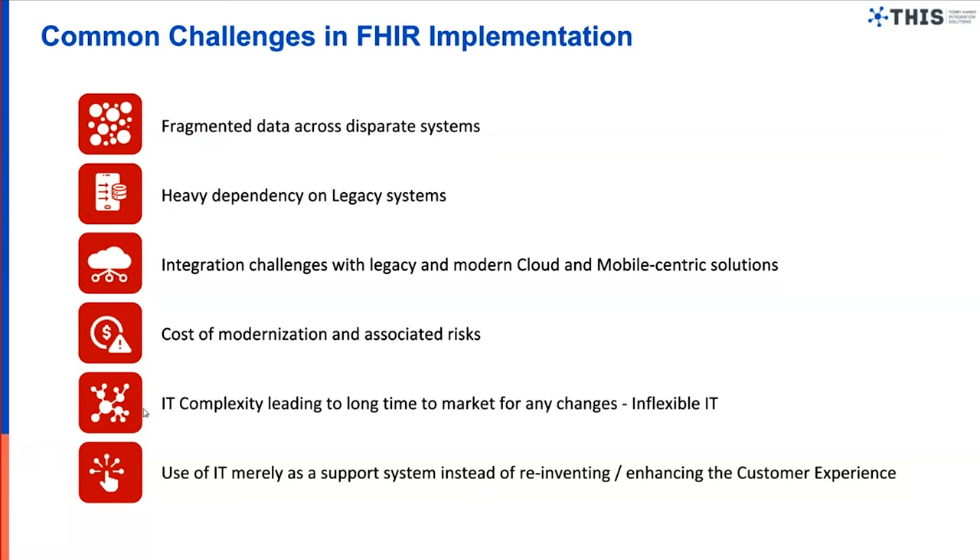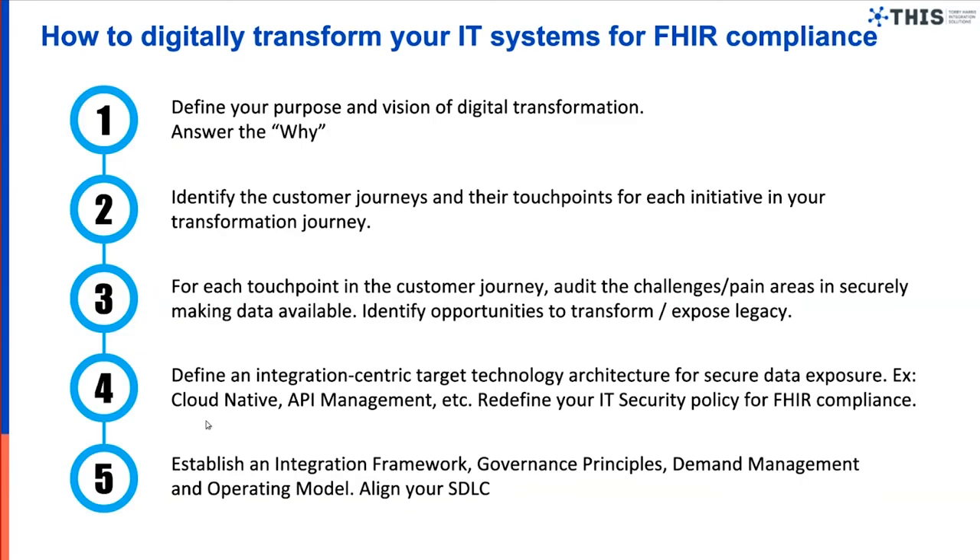Now let's look at the actual steps for how you start this. Step one is to define your purpose and vision for the transformation. Why do you need to do it — only to comply with regulation, or to fulfill the use cases discussed? Get business stakeholders on board to discuss where you want to be as a healthcare provider two to three years down the line. Define the purpose and vision, which gives you a solid foundation and focus. Always start with purpose.